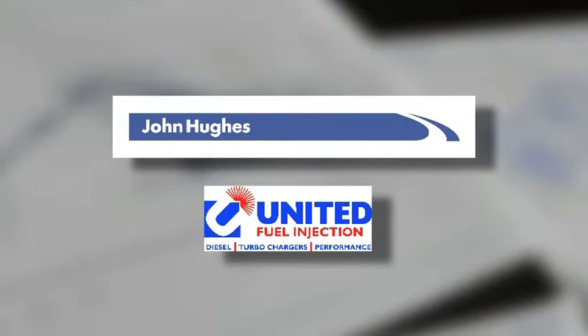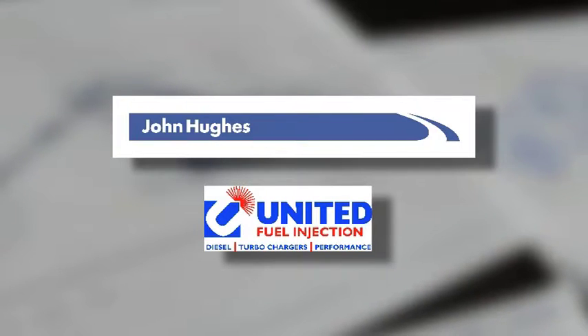Is it true this program is brought to you by WA's most trusted car dealer, John Hughes? Absolutely.